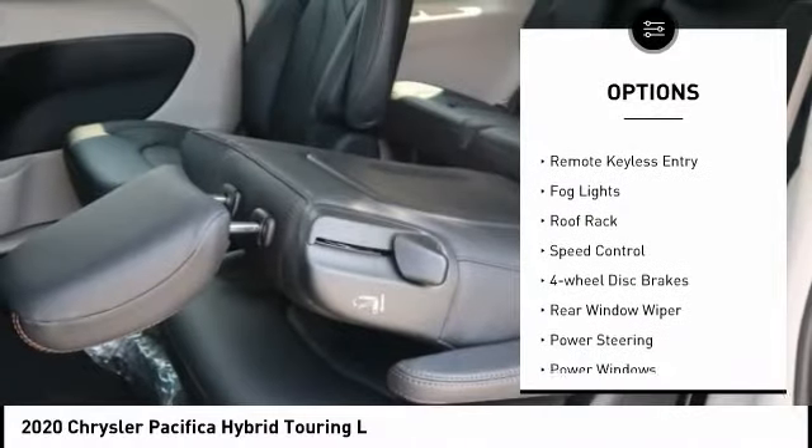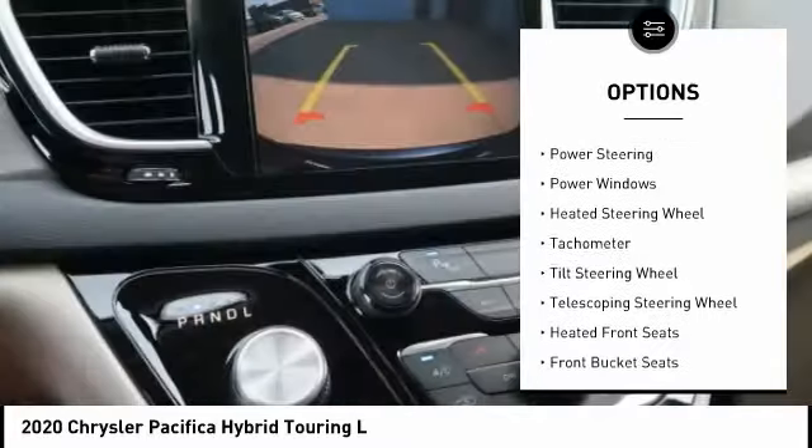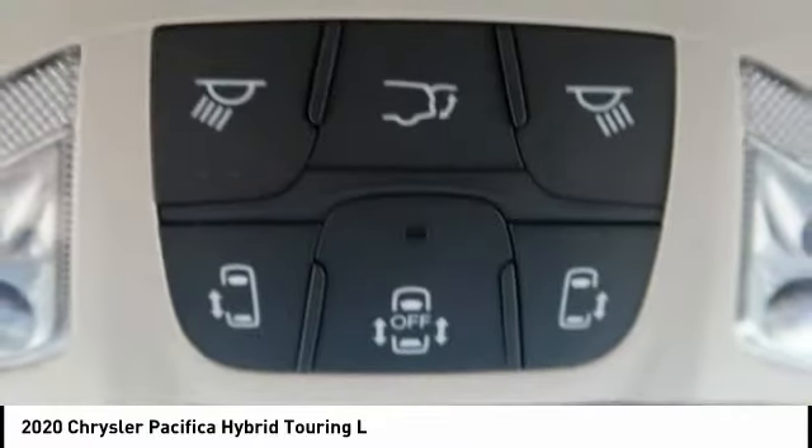power lift gate, brake assist, traction control, remote keyless entry, fog lights, roof rack, speed control, four-wheel disc brakes, rear window wiper.